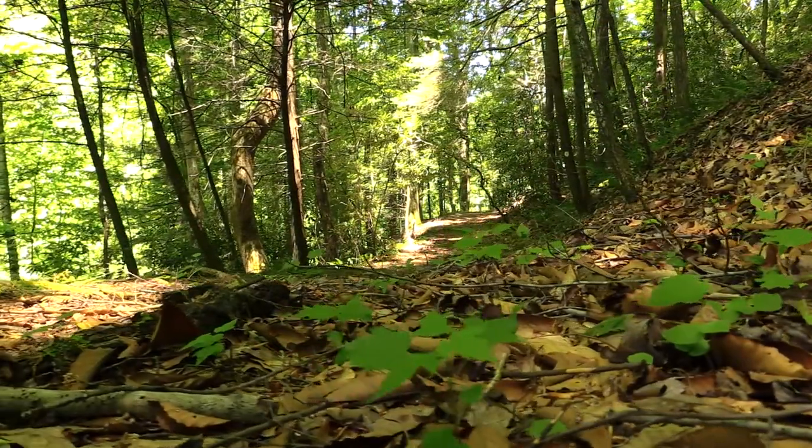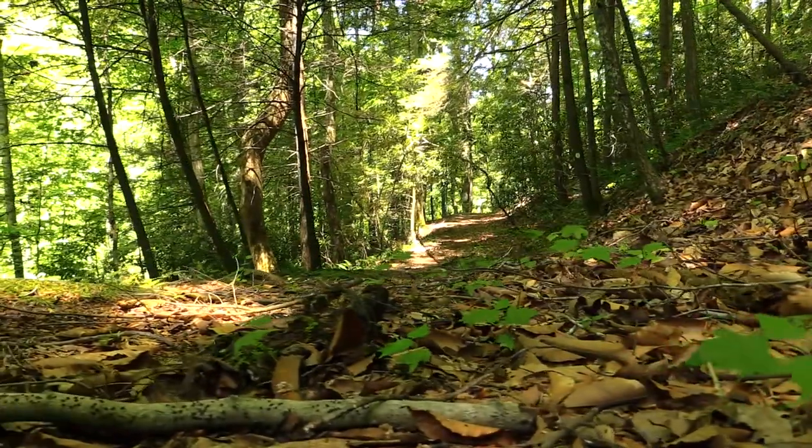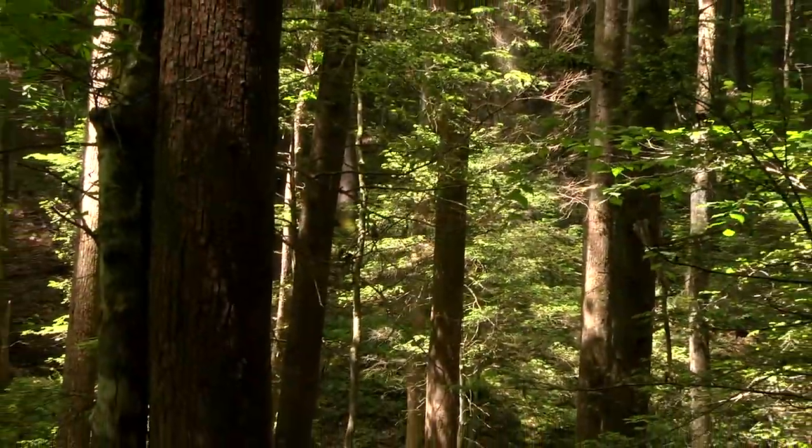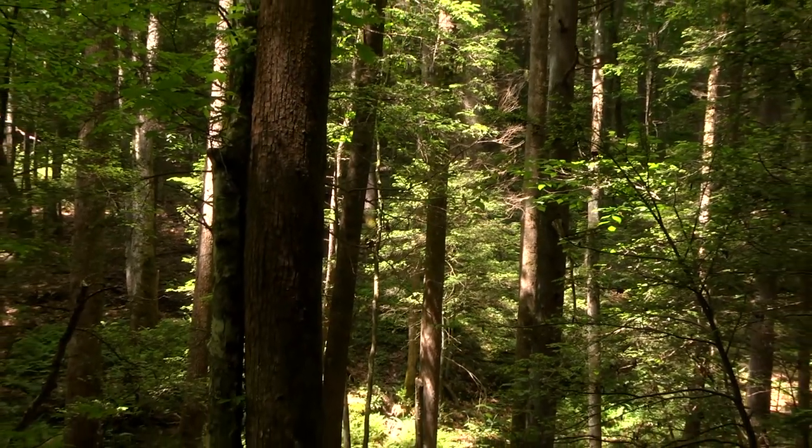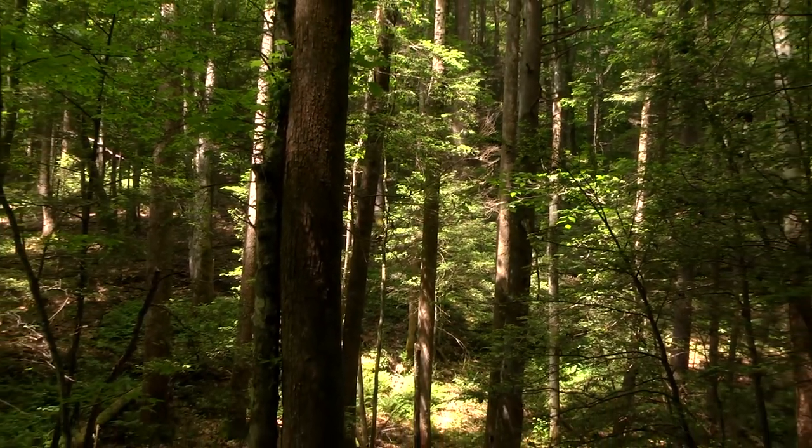The trail remains fairly level for the first half of the hike, taking you through a dense forest filled with poplars, hemlocks, rhododendron, and ferns. Most of the trees along the trail are mature and they give the forest a vast open feel.